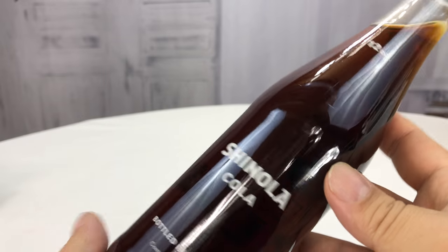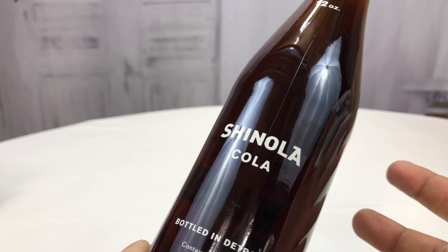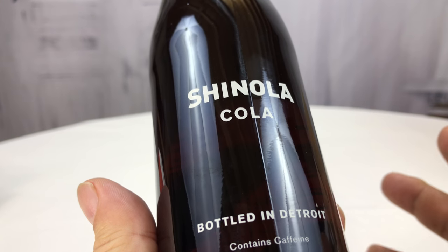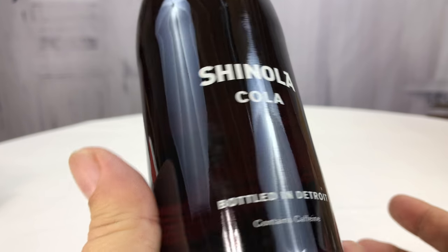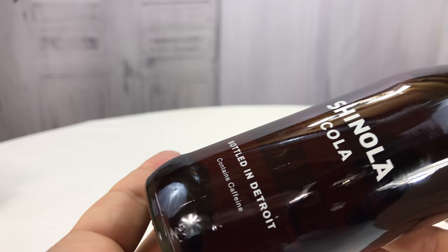I'd never had one in my hand, and when they opened the store here in Chicago they were advertising that they would have Shinola Cola at the grand opening of the Oakbrook store. I almost went down to get one but it's about an hour from where I live, so I passed. But I finally picked this up.